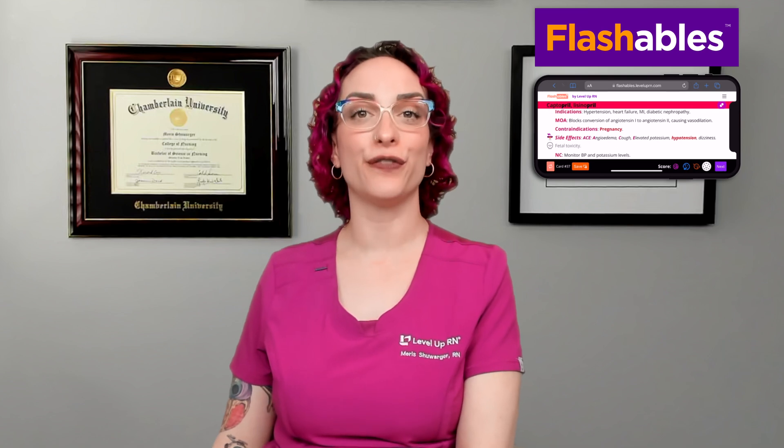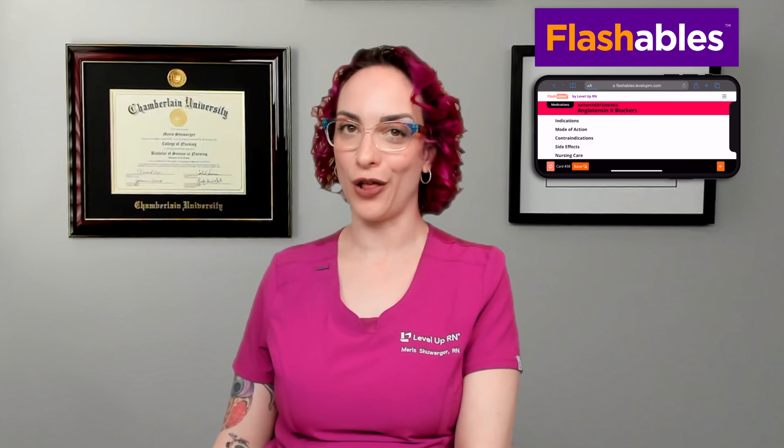Or if you are more of a fan of digital products, I would invite you to check out Flashables, the digital version of all of our flashcards. All right, let's go ahead and get started.